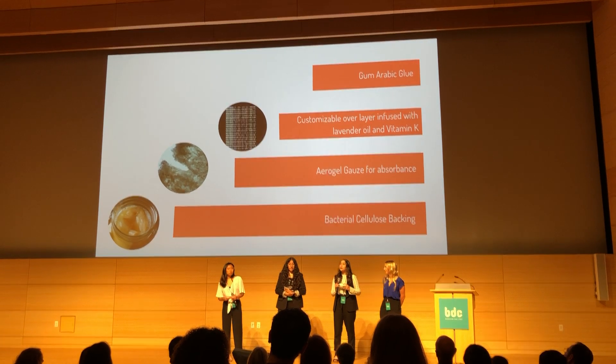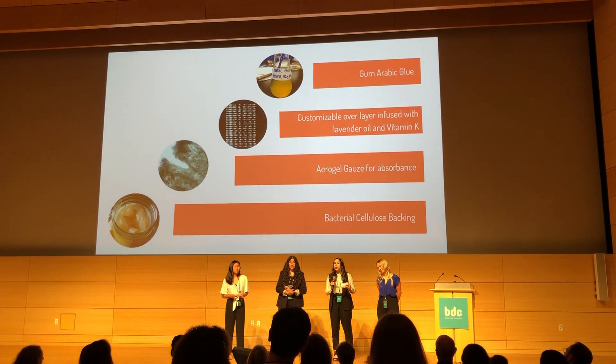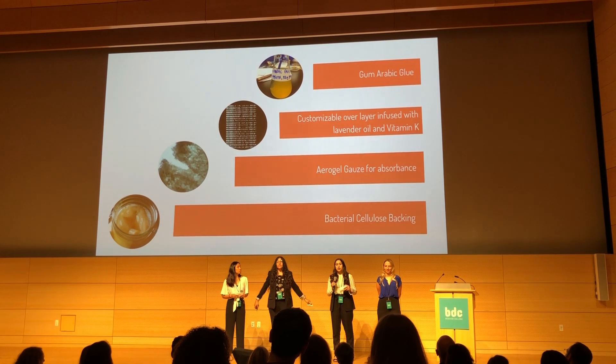And lastly, we have our gum arabic glue, which is our bio-adhesive. We added that to the ends of the bandage so that it can stick to your skin.